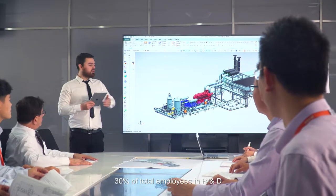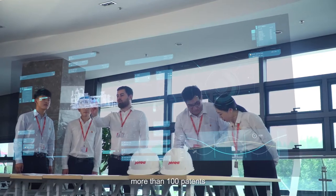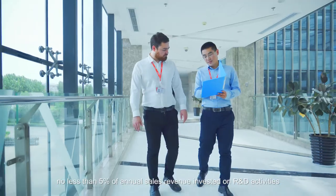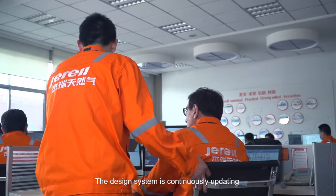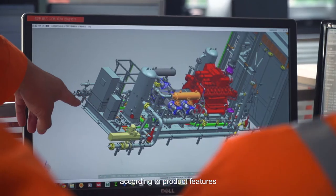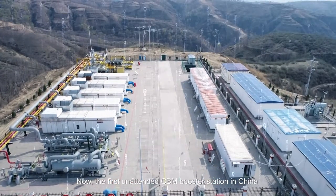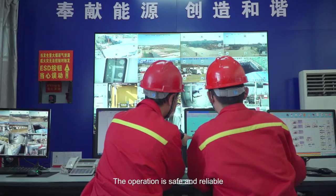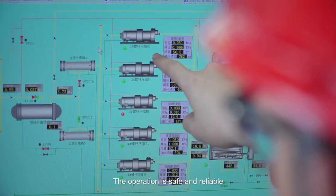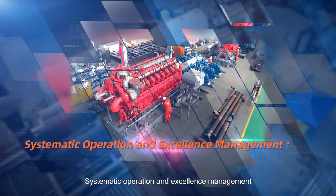Industry-leading strength in technology research and development: 30% of total employees are in R&D, with more than 100 patents and no less than 5% of annual sales revenue invested in R&D activities. The design system is continuously updated according to product features. The first unattended CBM booster station in China has now been developed and delivered, operating safely and reliably with long-term stable running.